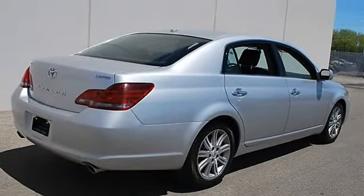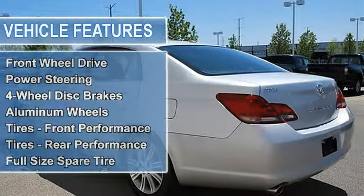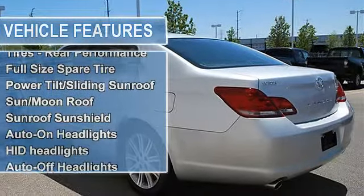Tires front performance, tires rear performance, full-size spare tire, power tilt sliding sunroof, moonroof, sunroof sunshield.